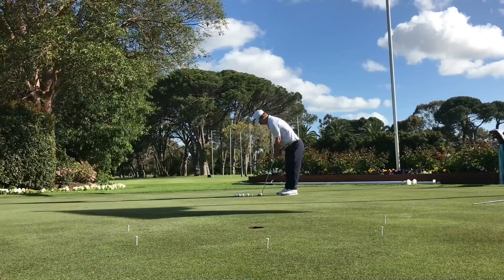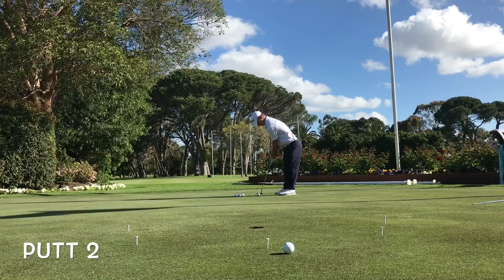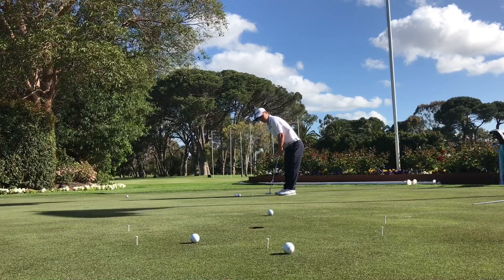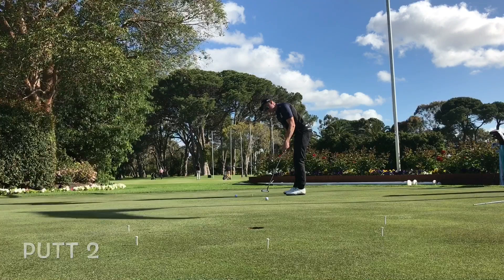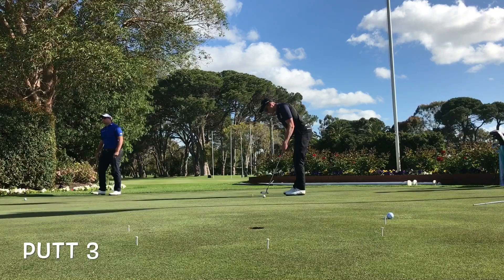Jack's first putt is a bit long. His second putt lands inside the semicircle. That's two out of three for Jack — well done. Taylor Cooper's first putt gets a good roll but he leaves it short — zero points.